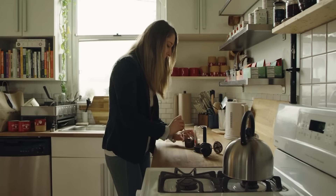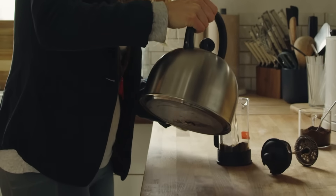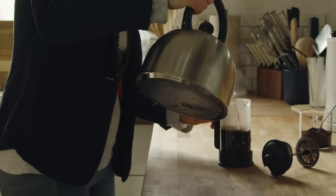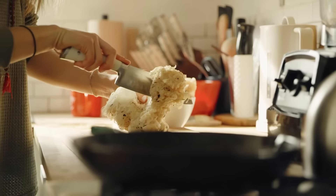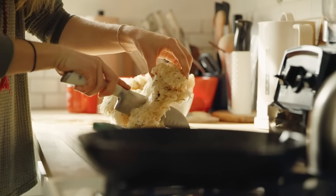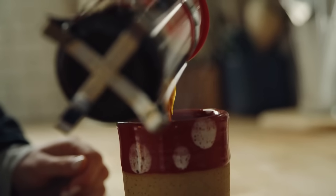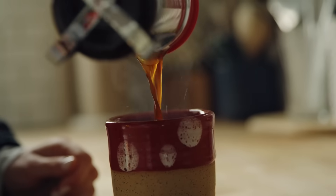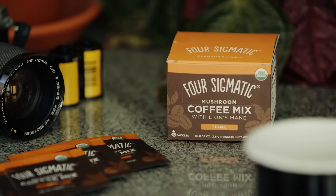We know it's really hard to start a new habit, especially one where the best results are seen when taken every single day, and one that involves ingredients you may have never heard of, like lion's mane. So we thought about what habits people already do every day to make it as easy as possible to add these functional ingredients into your daily routine. Hence, mushroom coffee.